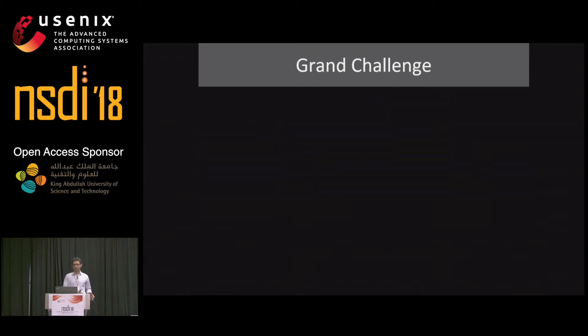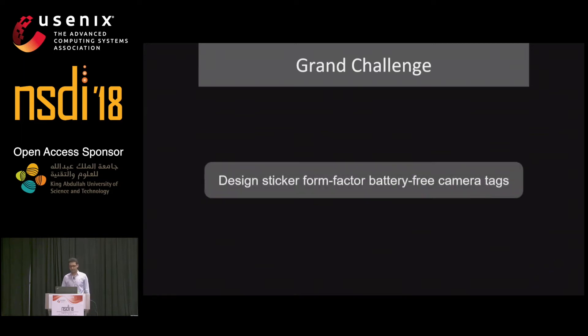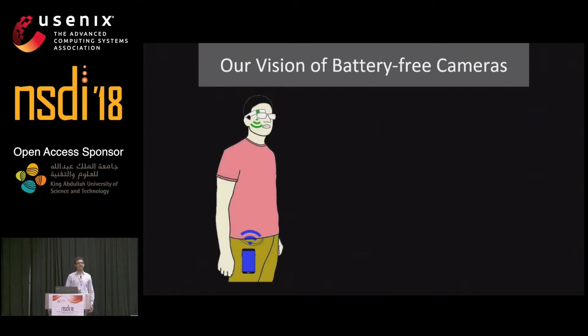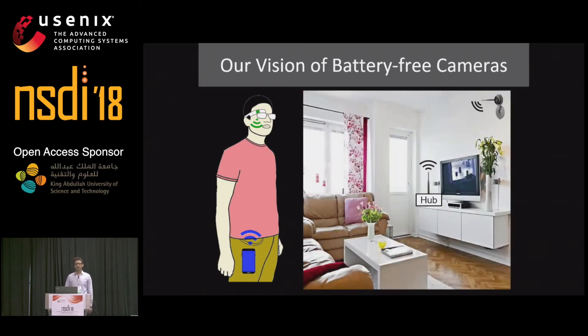Given this power requirement, here is the grand challenge that we articulate: can we design sticker form factor battery-free camera tags? If we can do this, then we can have Snap Spectacles that stream to a nearby smartphone without any batteries, and Nest Cameras that are battery-free and can stream to a nearby hub device without any running wires.